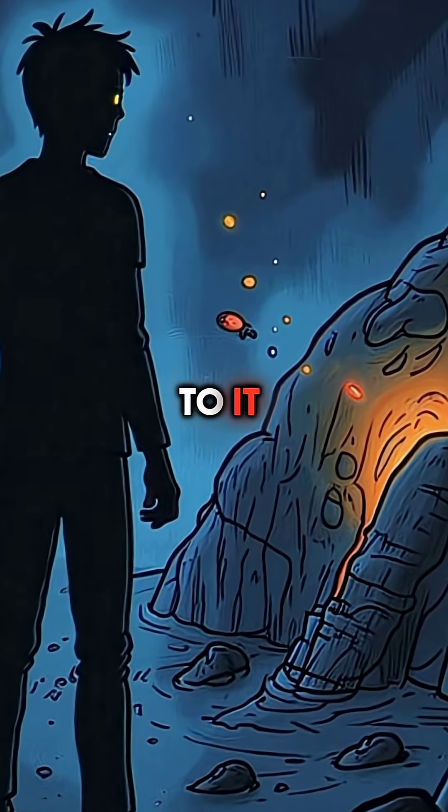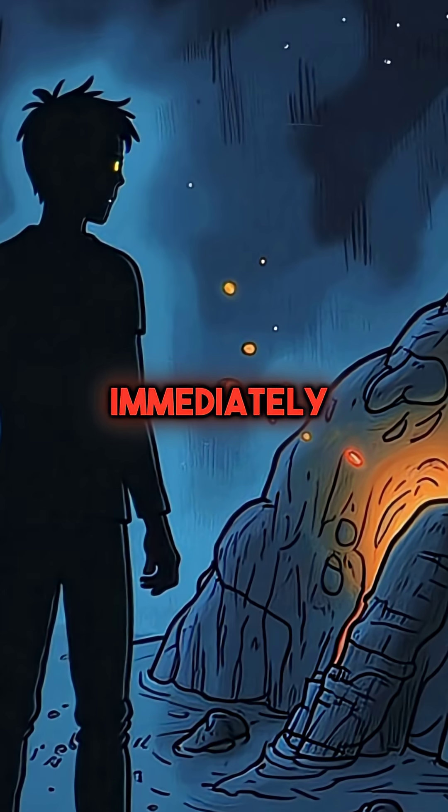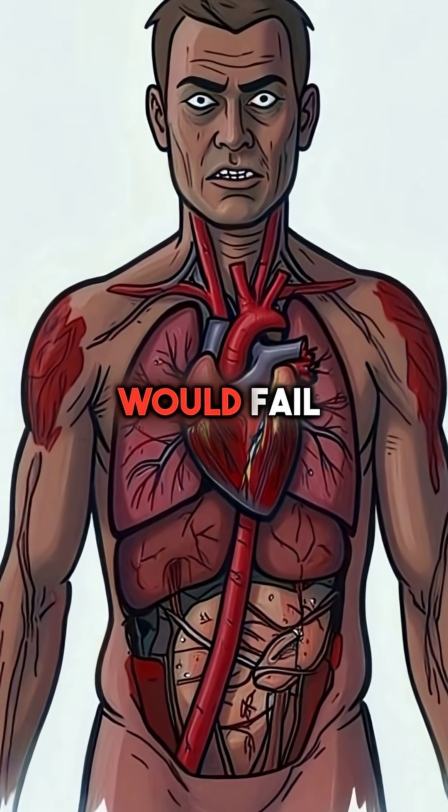If you stood next to it for just five minutes, your cells would start breaking down immediately. Your organs would fail within hours.